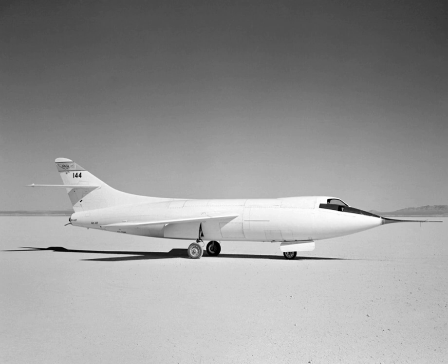In its launch configuration, it weighed 15,787 lb (7,161 kg). NACA 145 had both an LR-8 RM-5 rocket engine rated at 6,000 lbf (27 kilonewtons) static thrust and a Westinghouse J34-40 turbojet engine rated at 3,000 lbf (13 kilonewtons) static thrust. It carried 170 U.S. gallons of liquid oxygen, 192 U.S. gallons of diluted ethyl alcohol, and 260 U.S. gallons of aviation gasoline, for a launch weight of 15,266 lb (6,925 kg).